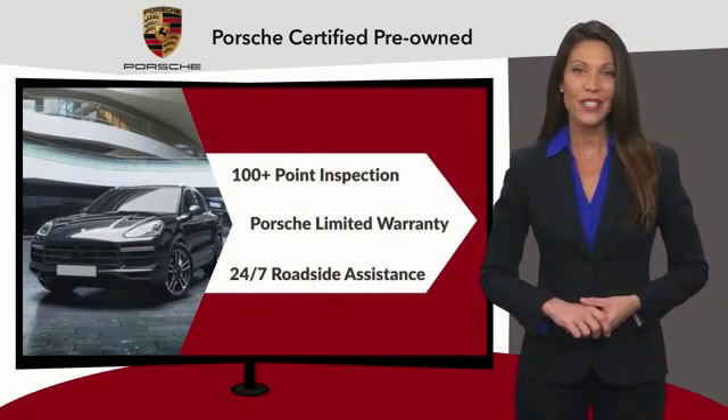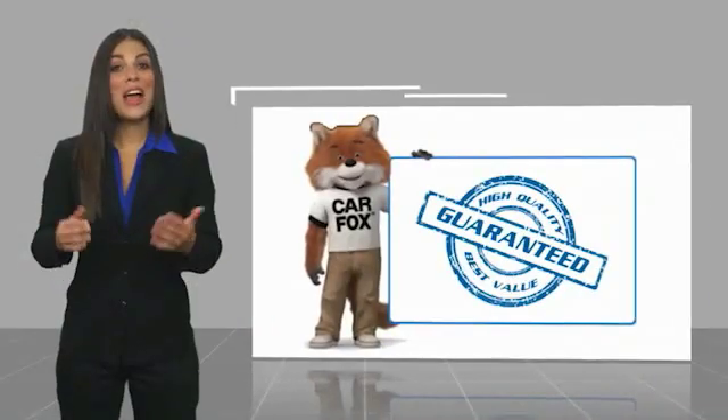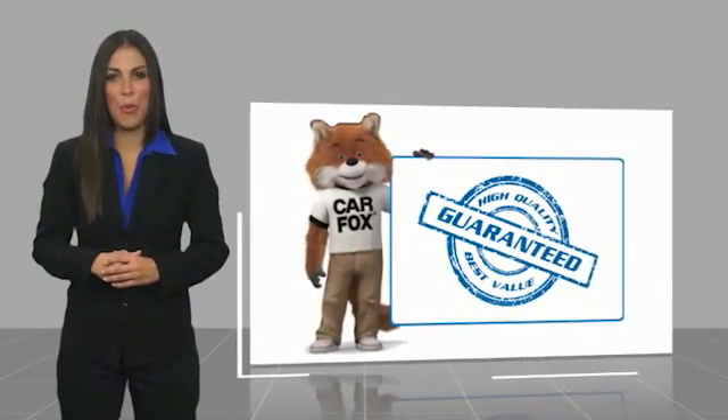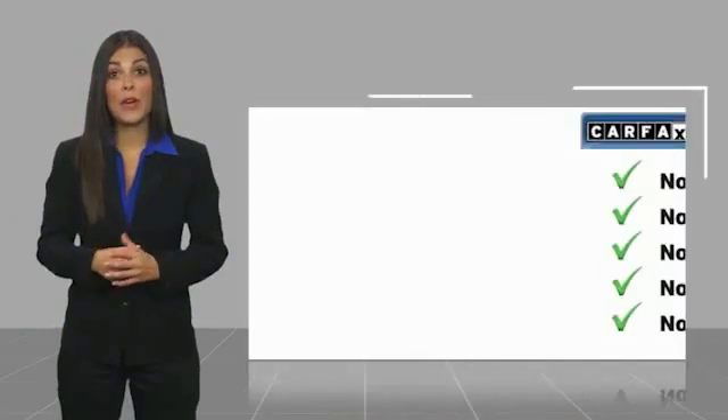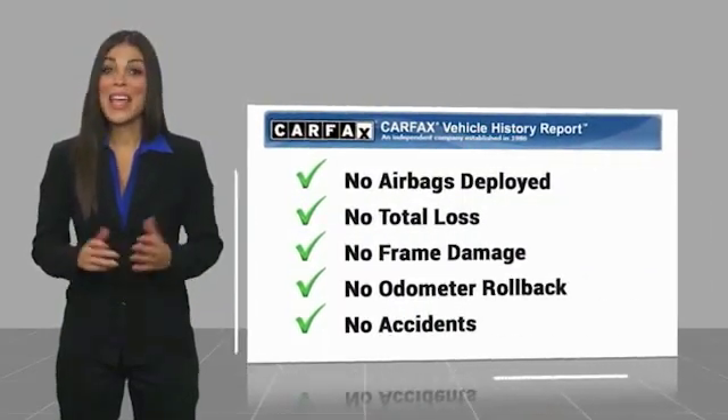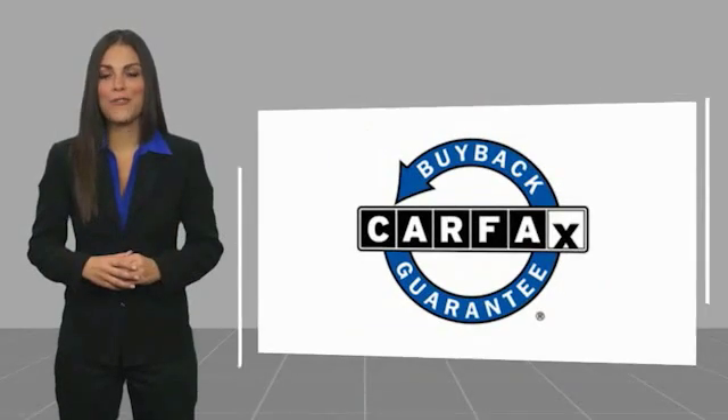See your dealer for details. Here's another high-quality vehicle with a Carfax Vehicle History Report. Be sure to find a complimentary copy of this report online or contact the dealership. This vehicle qualifies for the Carfax Buyback.